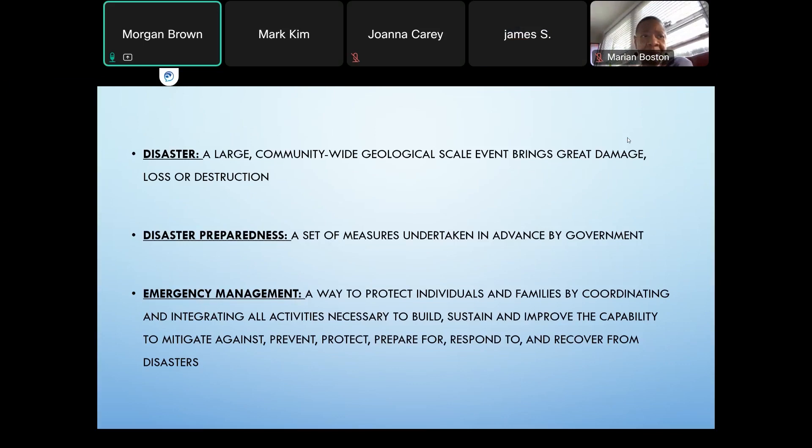Disaster preparedness is a set of measures taken in advance by a government. Emergency management is a way to protect individuals and families by coordinating and integrating all activities necessary to build, sustain, and improve the capability to mitigate against, prevent, protect, prepare for, respond to, and recover from disasters.